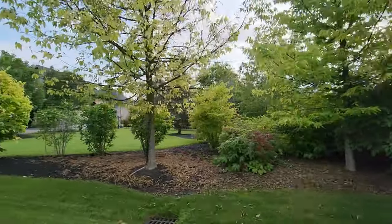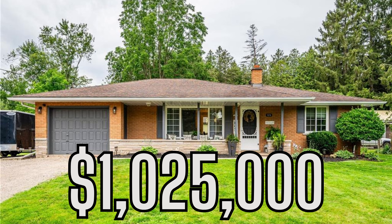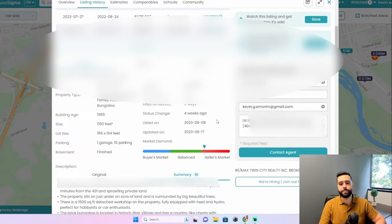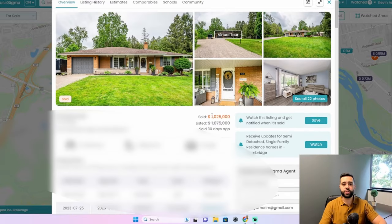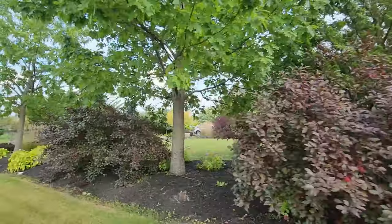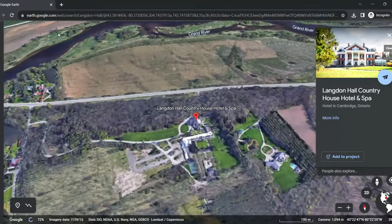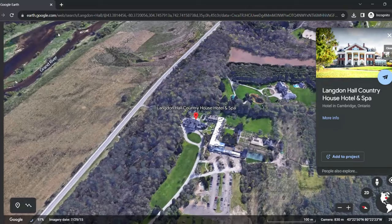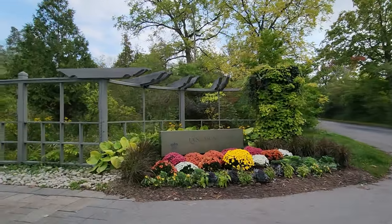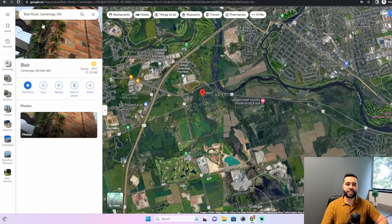One home that recently sold that I'd like to highlight — absolutely gorgeous if you're looking for a little bit of land — sold for just over one million dollars, nearly half an acre of land, 1,100 square feet, built in 1965. In this area you are going to be paying a bit of a premium, but you're paying for the location — near the highway, right beside the Grand River, and near Langdon Hall, which is an absolutely beautiful, luxurious place to spend an evening.